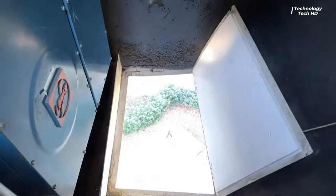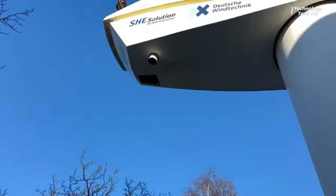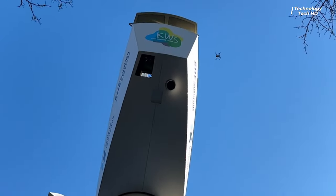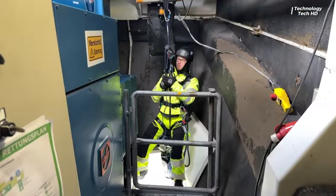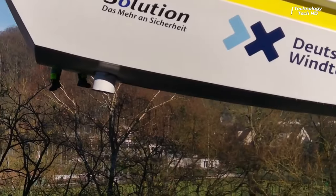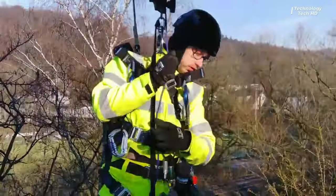Mini Evac is a compact yet robust evacuation system tailored specifically for wind turbine environments. Whether it's routine maintenance, unexpected emergencies, or adverse weather conditions, Mini Evac ensures a swift and secure evacuation process for technicians and personnel working at heights.